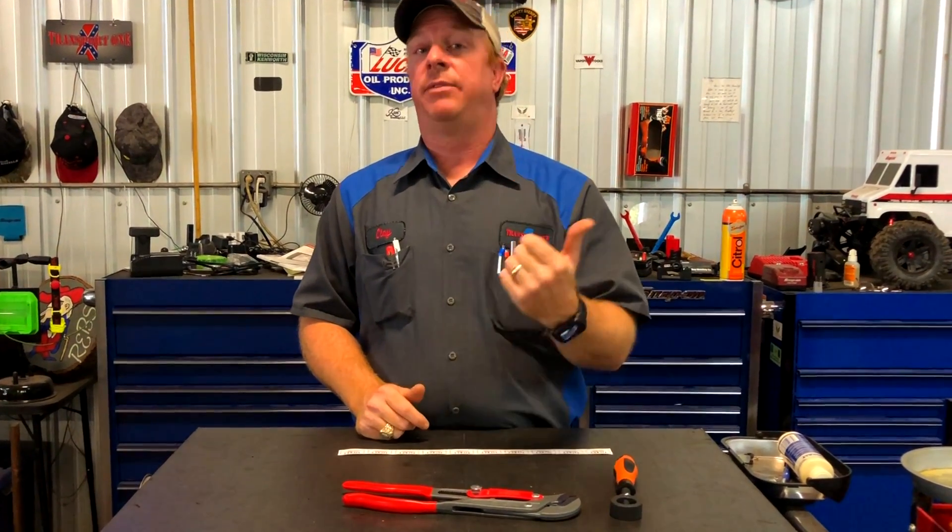Thanks y'all for watching — definitely appreciate each and every view I get. Be sure to smash that like button and make Michael feel happy about you guys doing a truck tour with him today. Because like I said, this is the first time and I'm hoping things will just get better from here. So give him a good warm welcome. His card's gonna be at the end, so if you guys live close and y'all are in his area, be sure to text him, buy some tools, help the guy get off on a good foot and keep his business going. Click that subscribe down below and we will catch y'all next time.